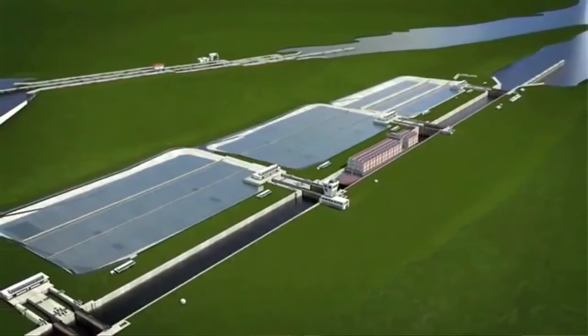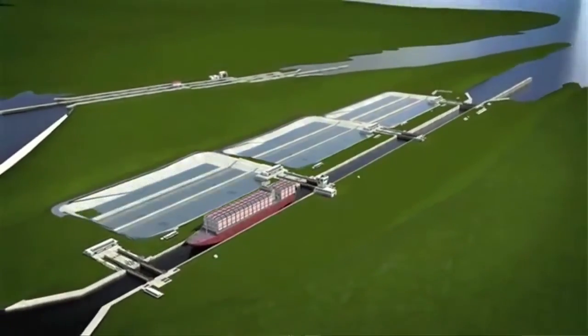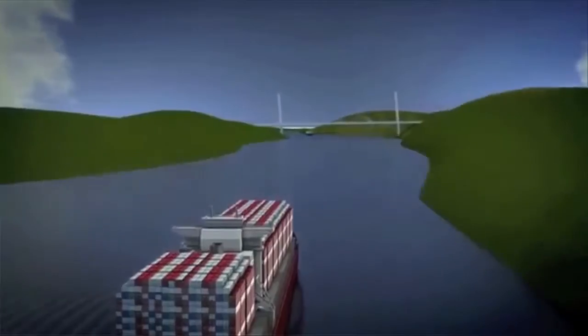Sustainability is a fundamental key of the project. An effective system of basins will save 60% of the water in each step.